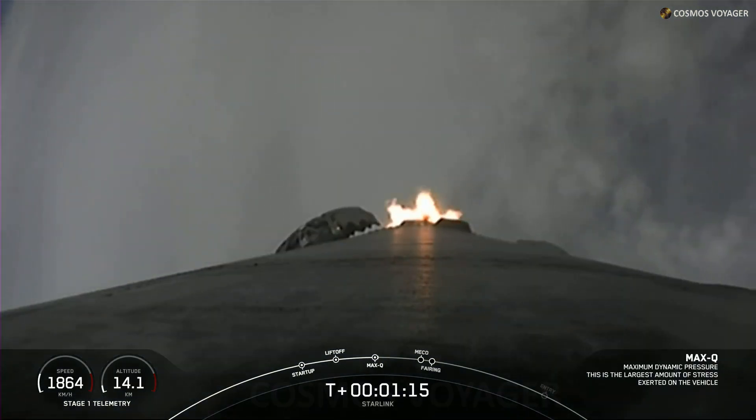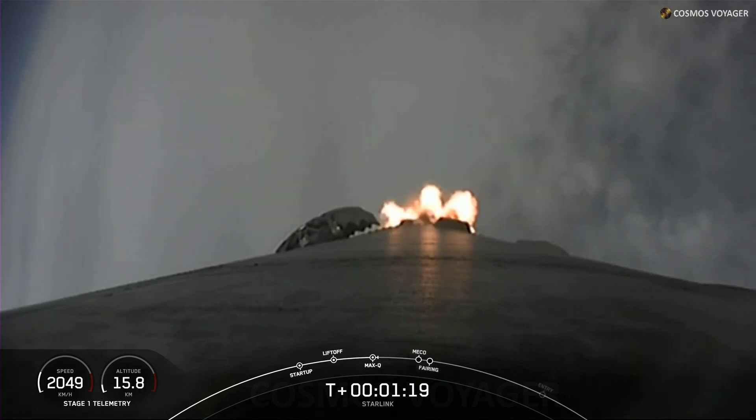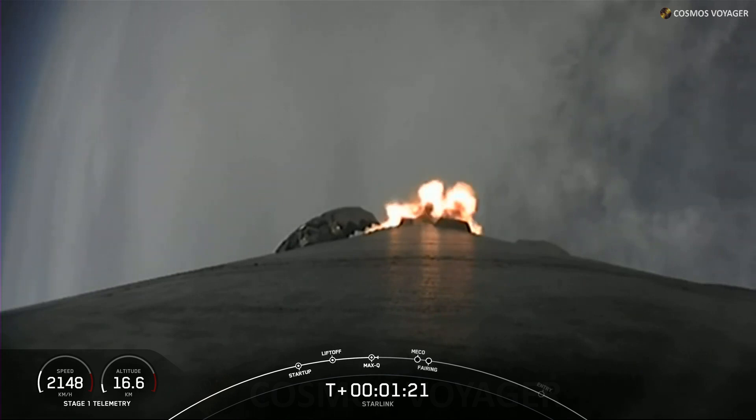Max Q. This is the point at which the vehicle experiences the greatest amount of external stress as it ascends through the Earth's atmosphere.